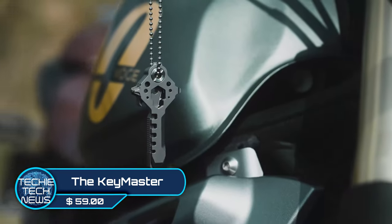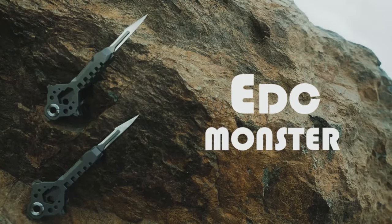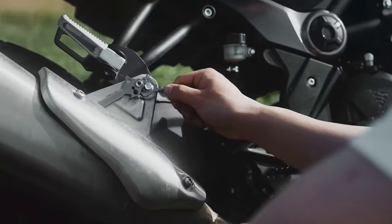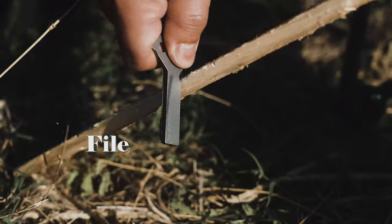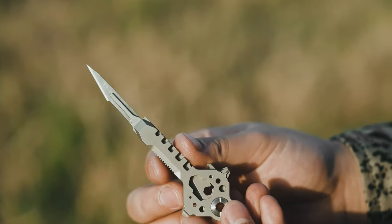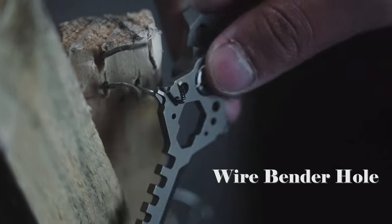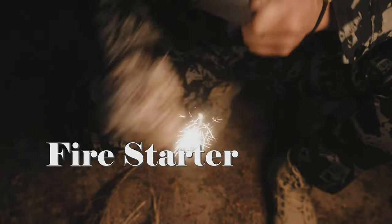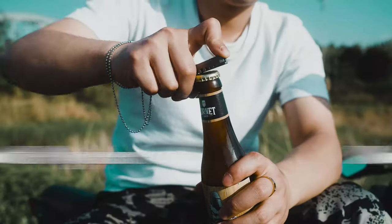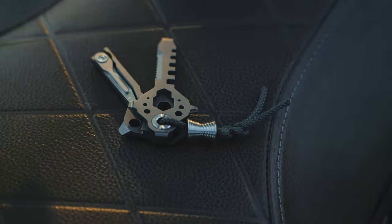The Key Master — here's an EDC multifunction tool made of GR5 titanium by EDC Monster. With its multifunction capabilities you can use it as a hex wrench, a bit-end screwdriver, a file, a serrated edge, an exacto-style blade, a box opener, a ruler, a spoke wrench, a wire bender, a pry bar, and even a fire starter. Its 14 functions will have you glad you can keep this awesome gizmo on a keychain — and yes, you can still pop a cap.